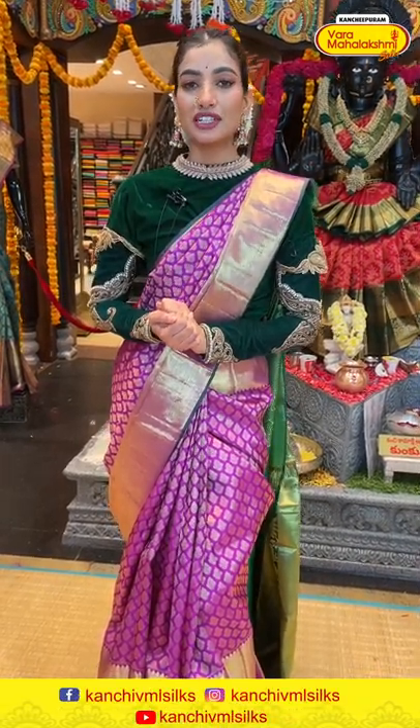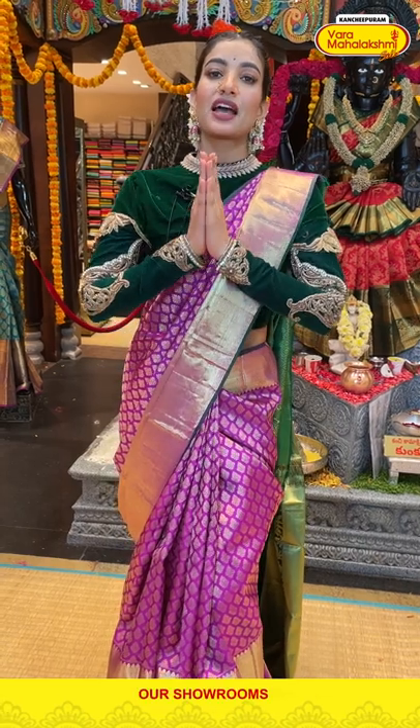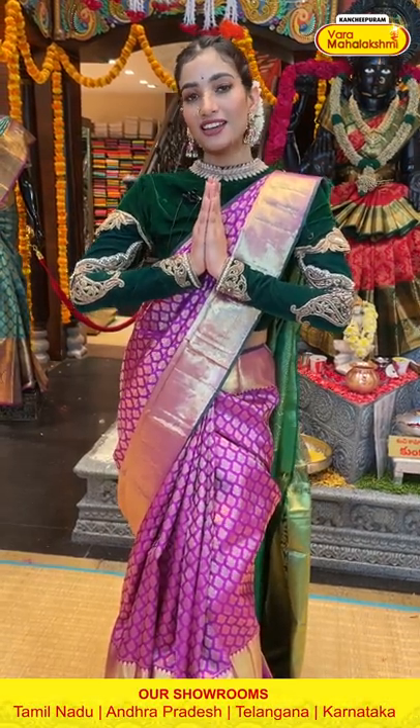That's all from today's collection. I'll be back again with a beautiful collection from our store. Till then, I'm signing off — stay safe and stay happy. Namaskar!